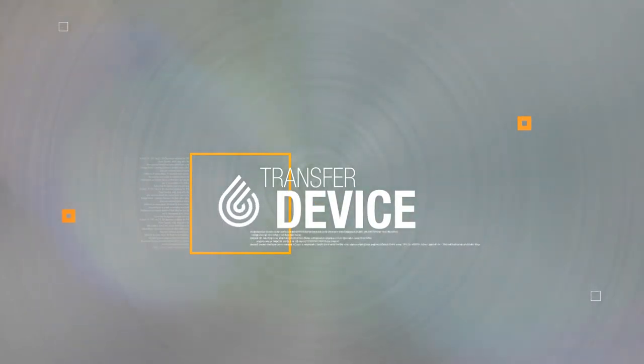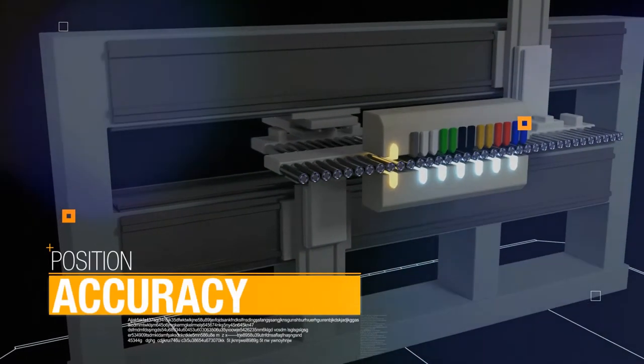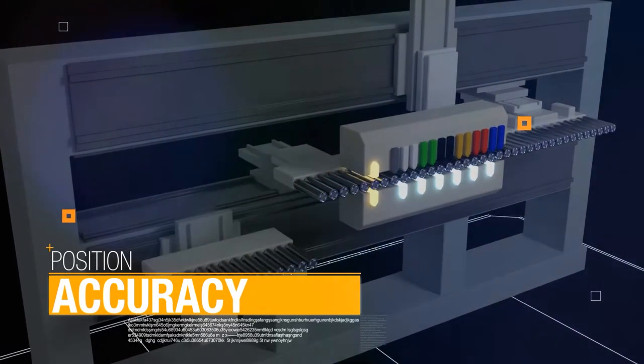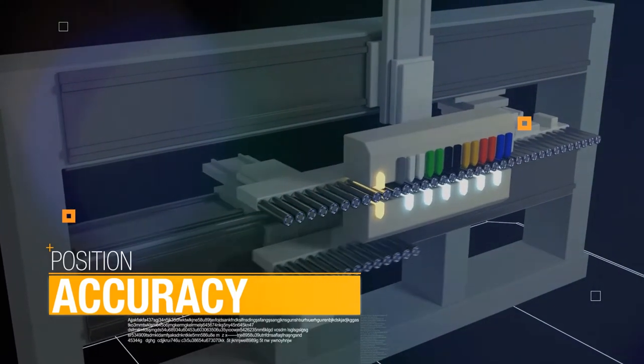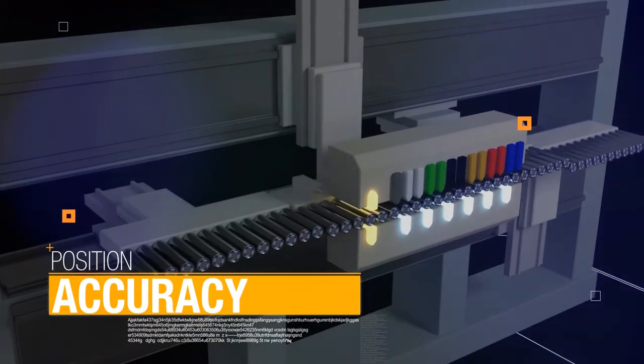Transfer device — position accuracy. Technopax engineers have developed a smart solution, composed of eight linear motors coupled to a laser measuring system, to assemble parts under the printing deck with high accuracy.